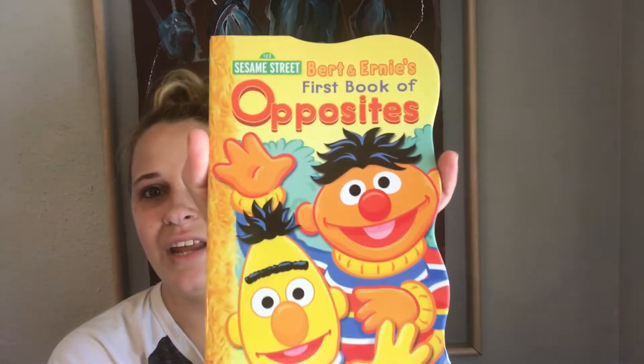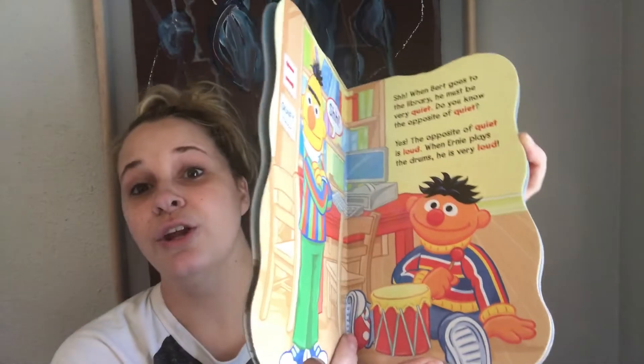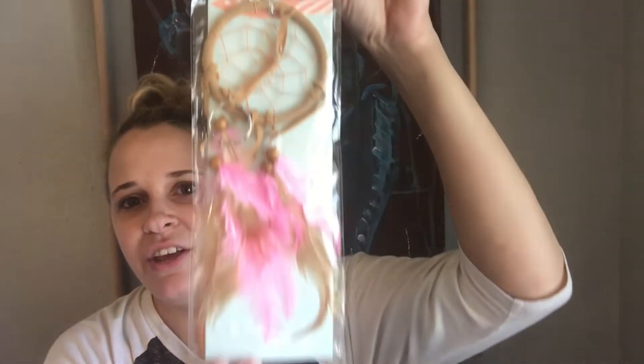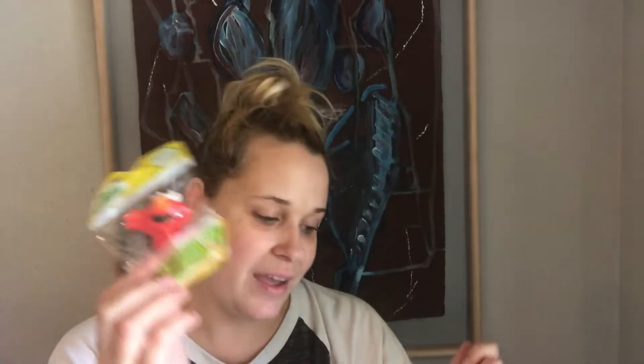Speaking of Riley, I got him this Sesame Street book — it's the book of opposites. I thought it'd be really fun for him since he's learning stuff now. And then I got this for Jaden — it's a cute little dream catcher that was really nice. And I got Riley this Sesame Street Elmo — it's plastic but he loves Elmo.